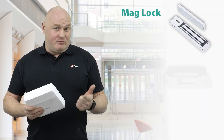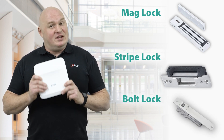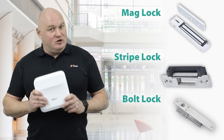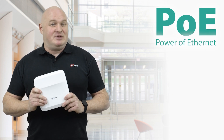An exciting feature of this device is the ability to power locks. We have three different types of locks: the mag contact, the strike contact, and the bolt lock. This device can actually power those locks — it will provide a 12-volt, 1,000 milliamp supply to those lock types. And let's not forget, this product is powered by PoE. That's simply amazing.